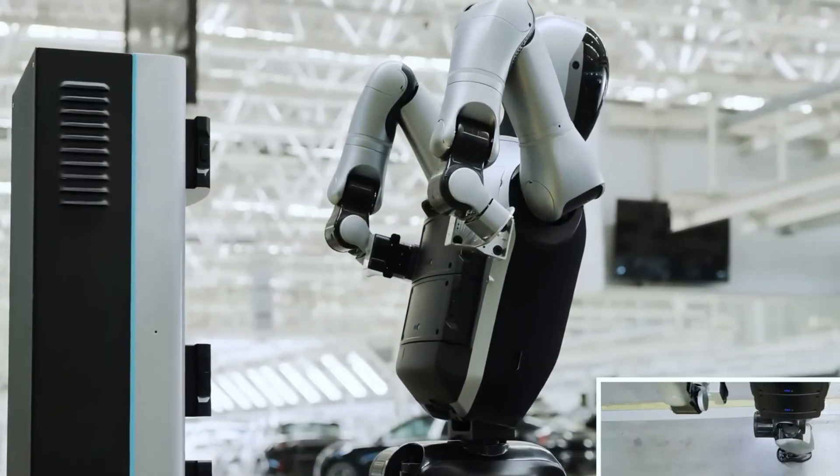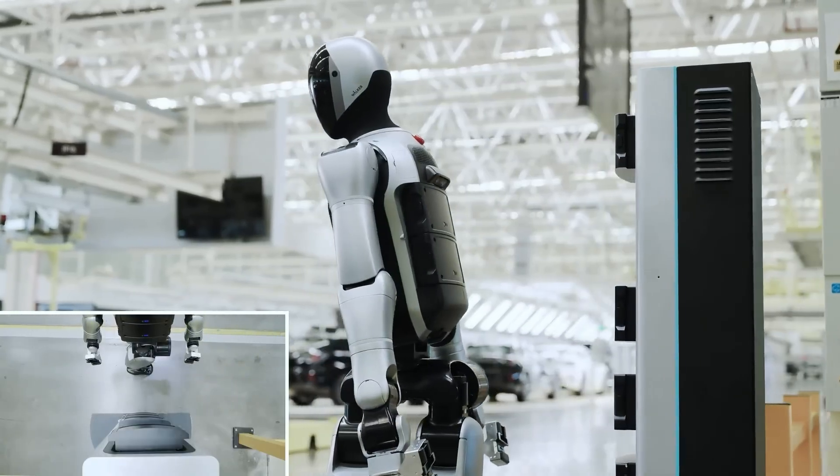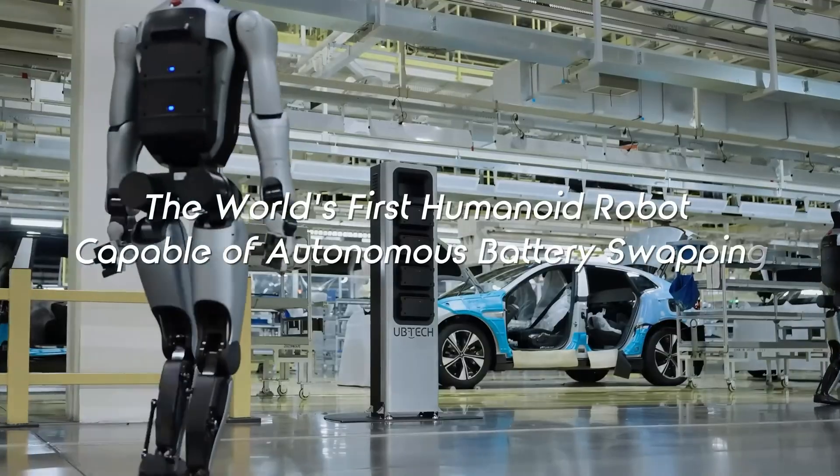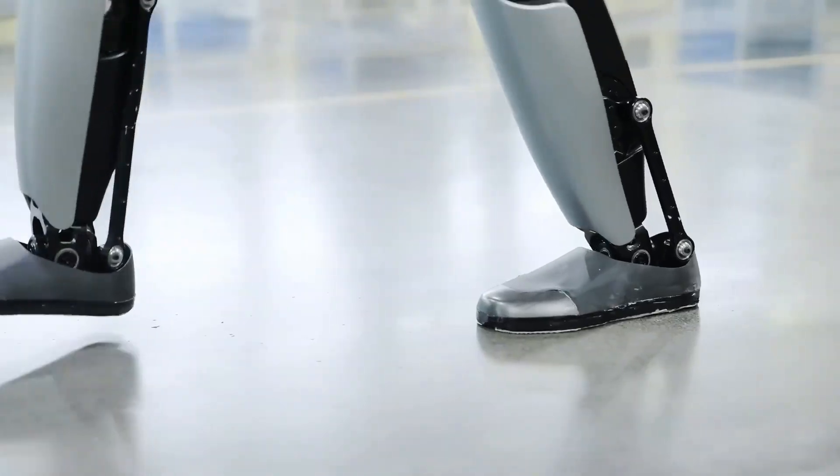With its autonomous charging, precision mobility, and intelligent design, the Walker S2 represents a significant leap toward practical humanoid robotics capable of supporting demanding workflows without interruption.